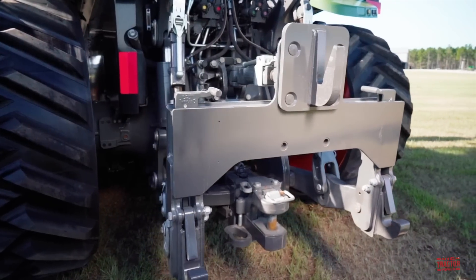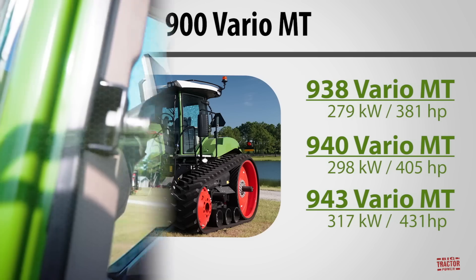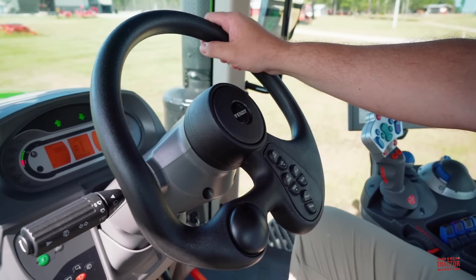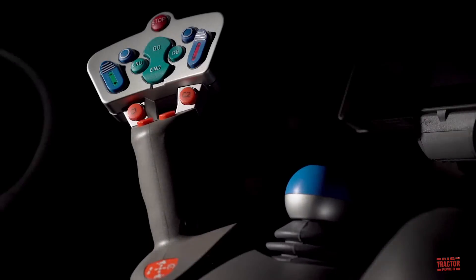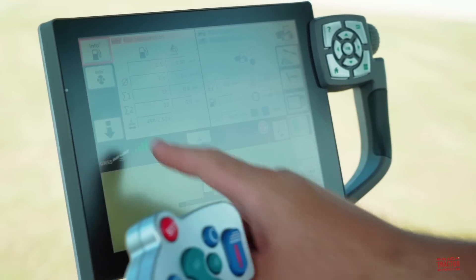The Fendt 900 Vario MT will be offered in three models: the 938, 940, and Fendt 943 Vario MT. In the cab, you will quickly feel right at home thanks to the common control layout, including the profi joystick and the 10.4-inch terminal found on other Fendt tractors.